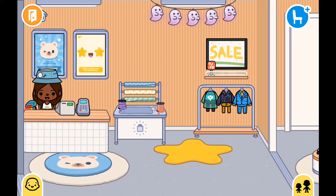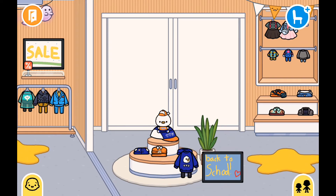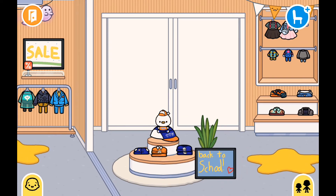This is what it looks like, and here we've got the back to school section with back to school clothes.